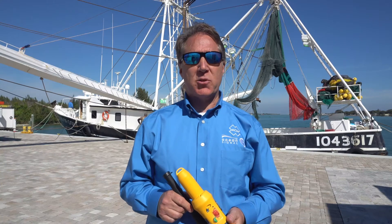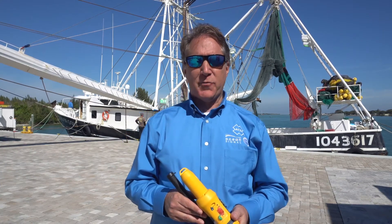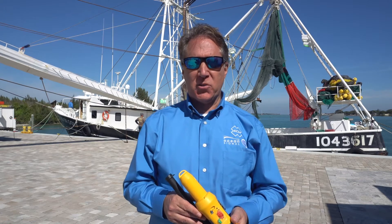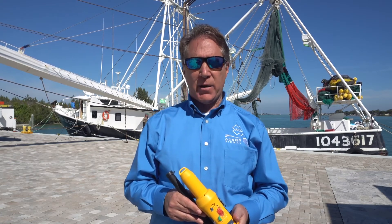Today we're going to learn a little bit about Search and Rescue Transponders, or SARTs. A SART is mandatory for all IMO SOLAS commercial vessels that must conform to the GMDSS standards, and any vessel carrying more than one raft.